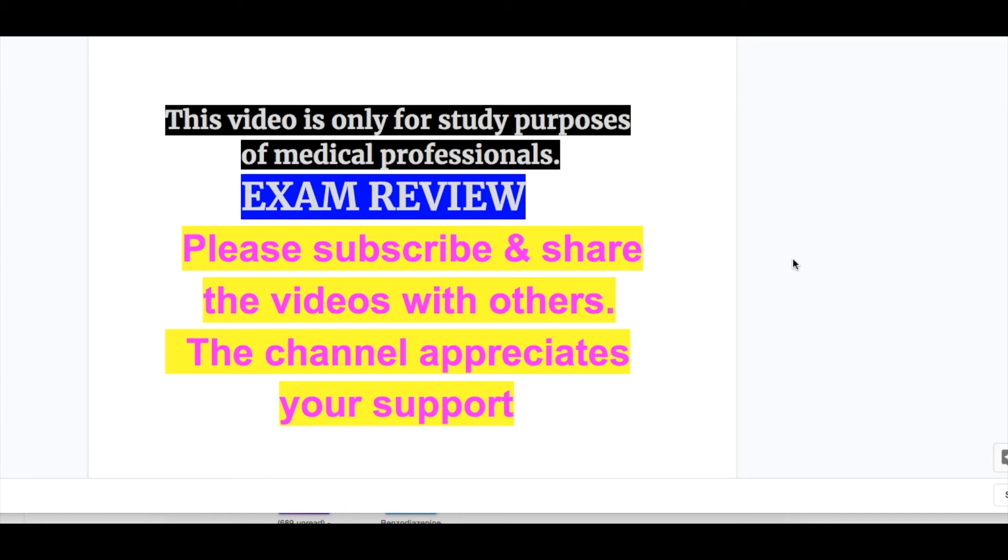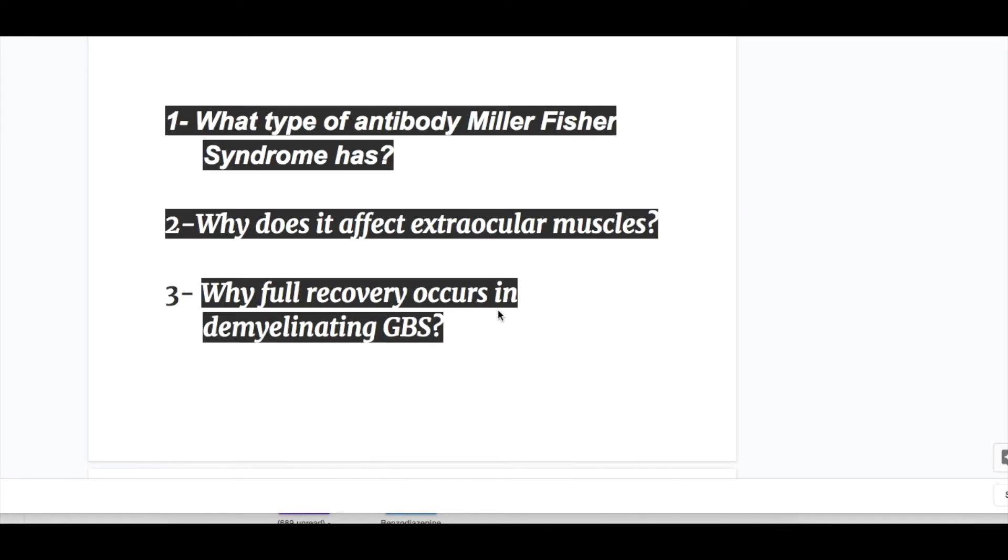In this video we'll discuss Miller-Fisher syndrome. A few important exam questions before the topic, and we'll get the answers after we have done the topic. First question: what type of antibody does Miller-Fisher syndrome have? Number two: why does it affect extraocular muscles? And number three: why does full recovery occur in demyelinating Guillain-Barré syndrome?